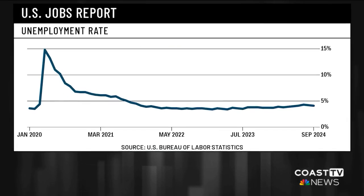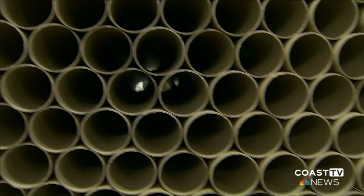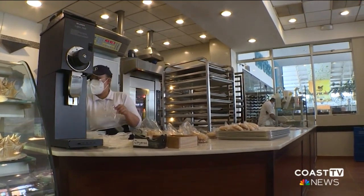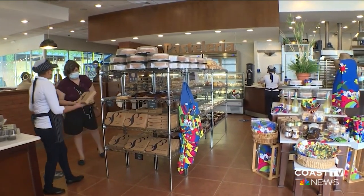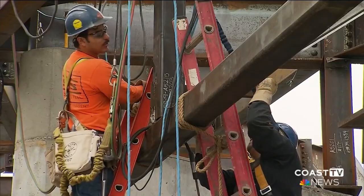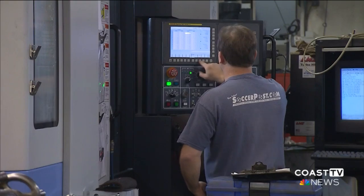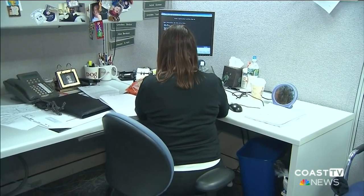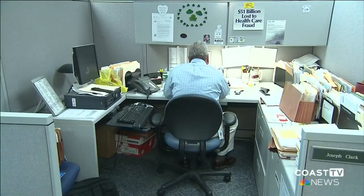On top of the jobs added, the unemployment rate dropped from 4.2% to 4.1%. Acting Secretary of Labor Julie Hsu says this latest jobs report isn't a declaration of victory but rather a declaration of progress four years after the start of the pandemic. 'Real wages continue to be up, inflation rate and the interest rate are going down, and all of this is a sign of a historic and unprecedented economic recovery.' The jobs report comes just weeks after the Federal Reserve cut interest rates by half a percentage point. White House National Economic Advisor Layal Brenner suggested another rate cut could be on the horizon. In New York, I'm Lee Waldman reporting.